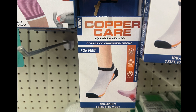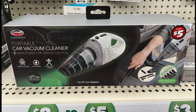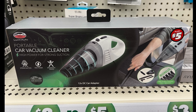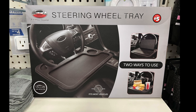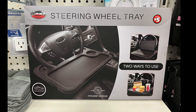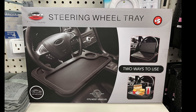Now for the Plus items — both are for your car. We have a portable car vacuum cleaner for five dollars, with a bonus free filter cleaning tool, strong suction, high power. Last but not least, a steering wheel tray for five dollars — two ways to use it: for your laptop or for food. Remember, do not use this while driving — you could get into a serious accident.